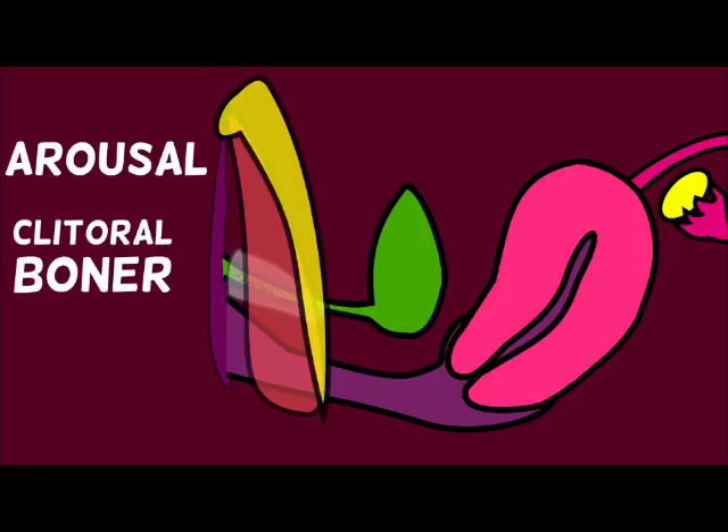During arousal the clitoris gets hard. In a similar way to how erections happen for penises, erections happen for clitorises too — blood rushes in and it gets hard and it throbs and it feels great for people who have clitorises. You can see it throbbing here in my excellent animation.